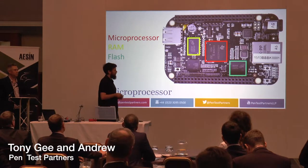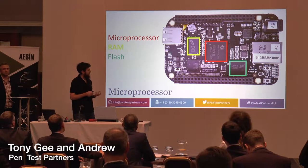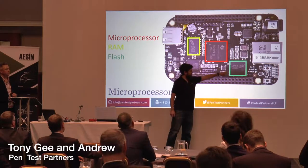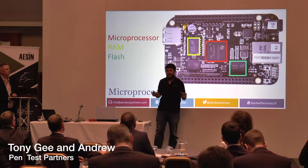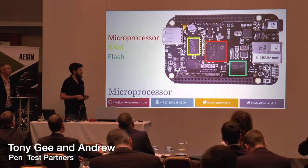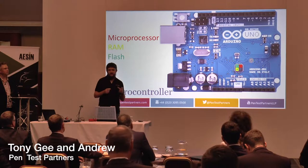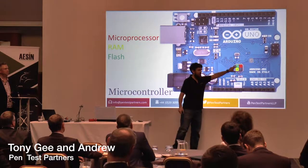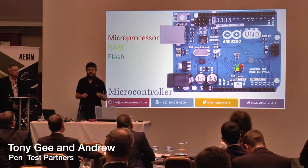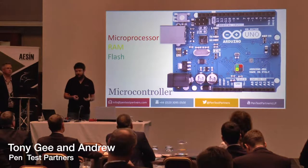There's an important differentiation between different types of devices. This is a BeagleBone Black — just like a Raspberry Pi — and it uses a microprocessor with external flash memory and RAM as separate packages, meaning we can intercept the signals going between them, making attacking far easier. This is an Arduino Uno, which uses a microcontroller where everything is integrated into one smaller package, meaning we can't access the flash memory so easily. What we're finding is automotive is moving from microcontrollers towards microprocessors with external flash as things get more powerful and complex.